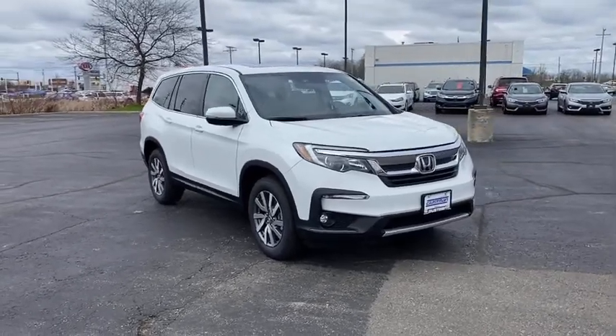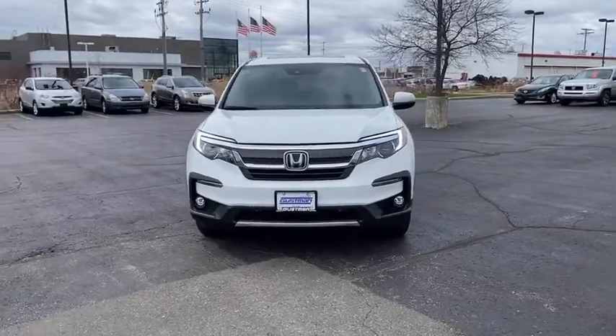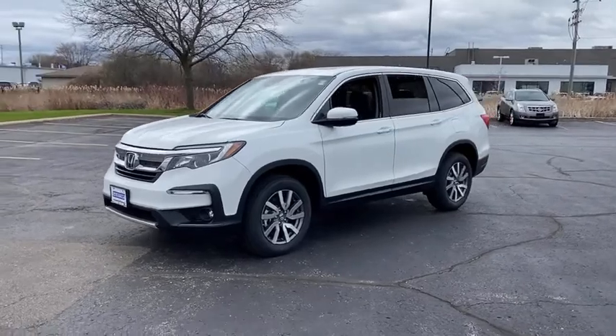Take a ride in the 2021 Honda Pilot. Optimal utility. Indulgent interior. Powerful performer. You'll be ready for almost anything in the Honda Pilot.